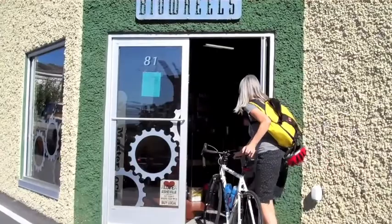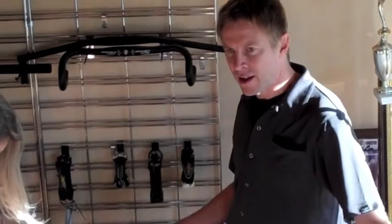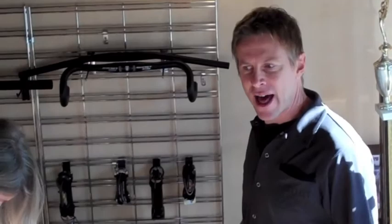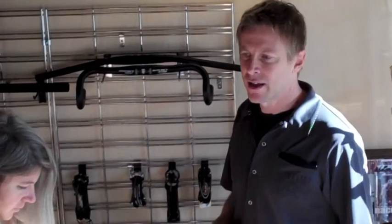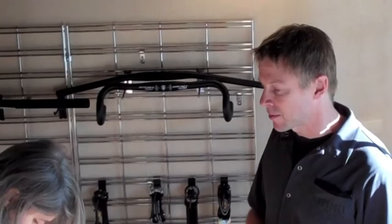We do fittings for everywhere from the recreational cyclist up to the elite athlete, so you don't need to be an elite athlete to gain benefits from a fitting — even just riding to the store, commuting, doing long rides like Bridget does. You can gain benefits from a bike fit in efficiency, comfort, and also injury prevention.